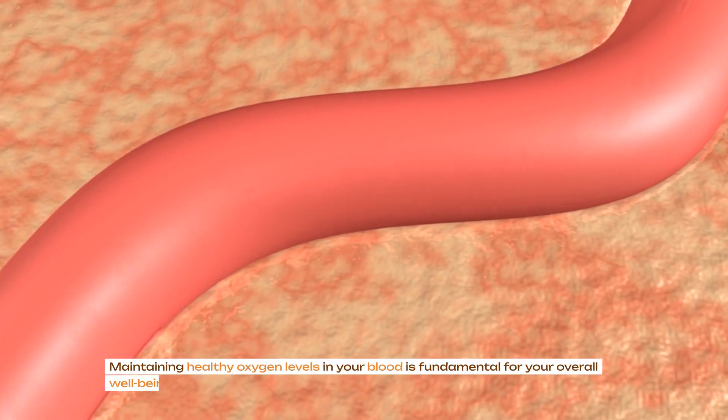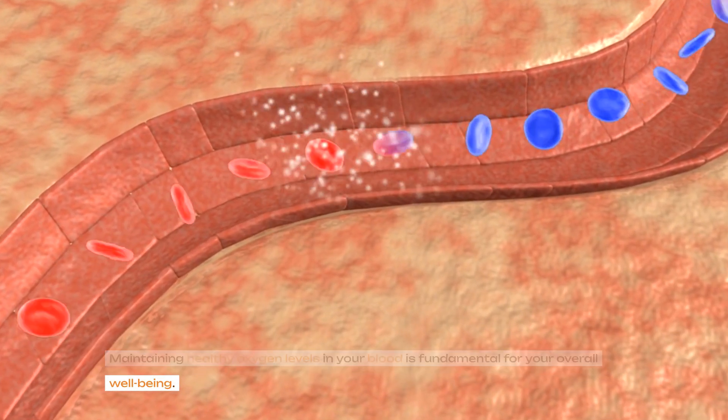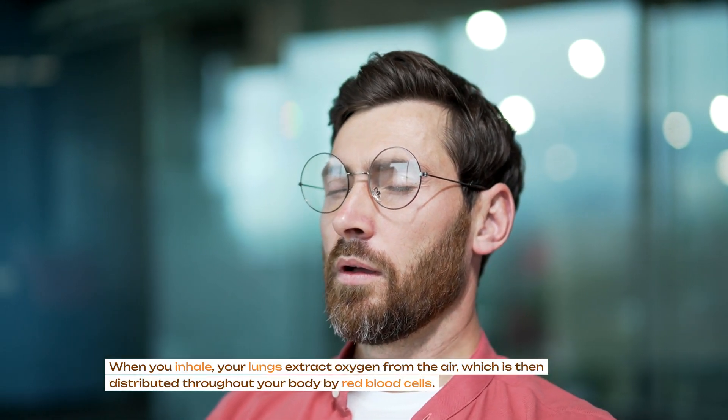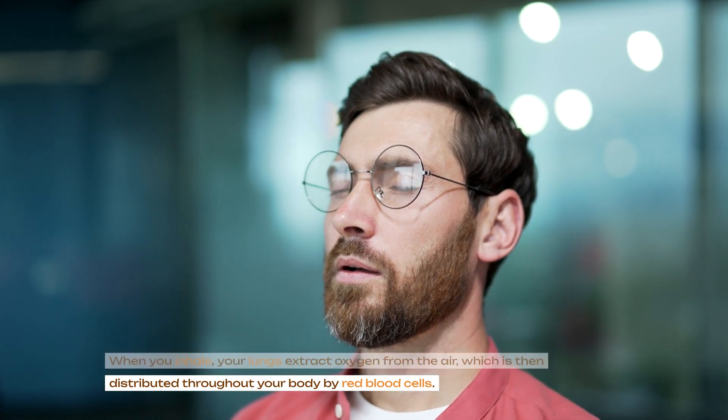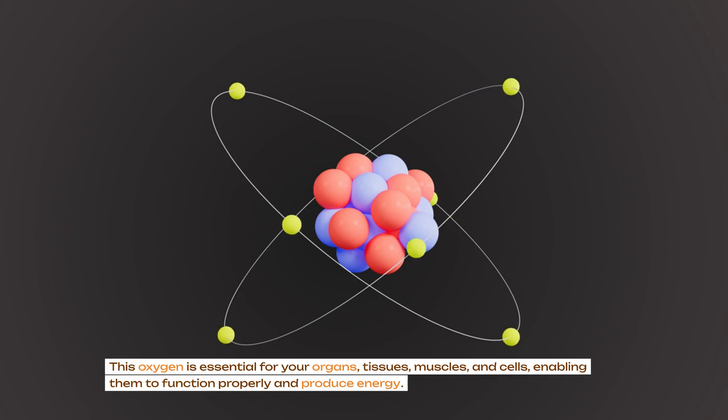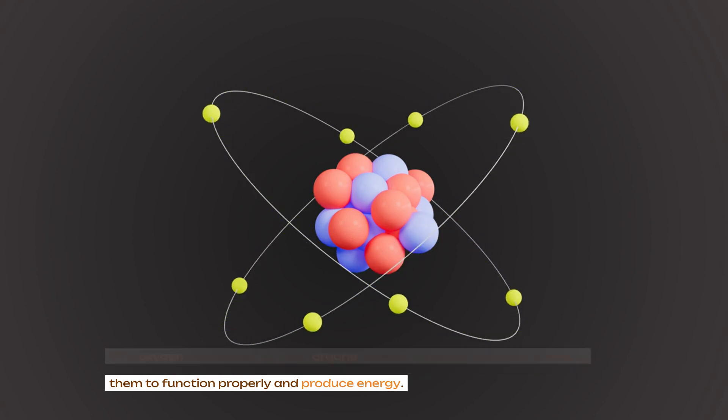Maintaining healthy oxygen levels in your blood is fundamental for your overall well-being. When you inhale, your lungs extract oxygen from the air, which is then distributed throughout your body by red blood cells. This oxygen is essential for your organs, tissues, muscles and cells, enabling them to function properly and produce energy.